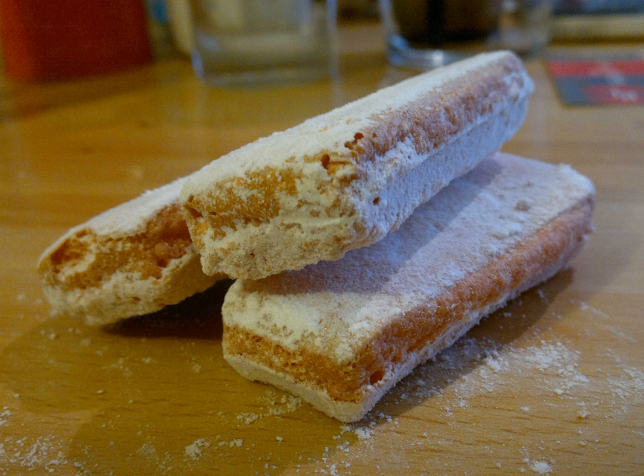Champagne, Ratafia, Coffee, Lemonade, and Milk.